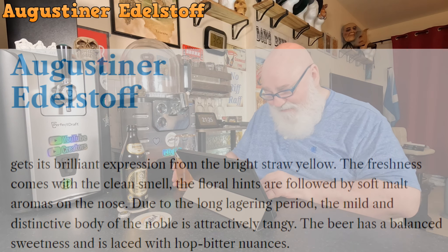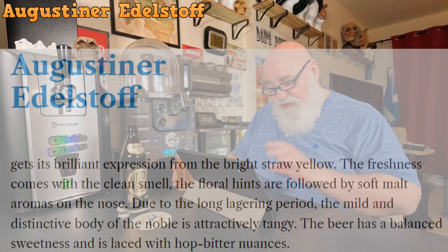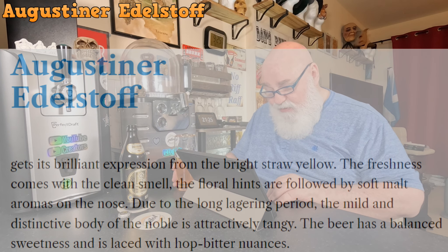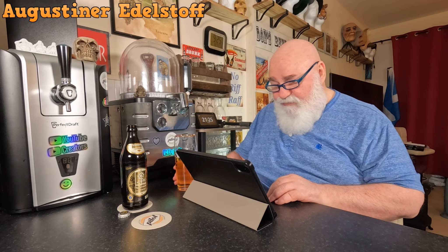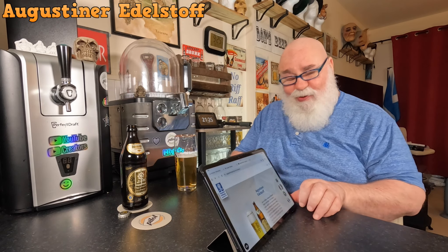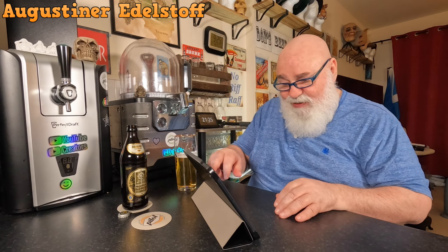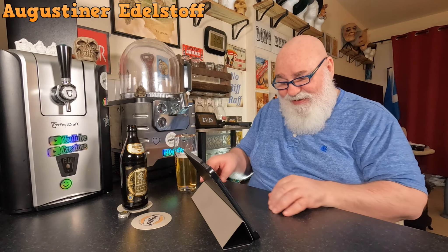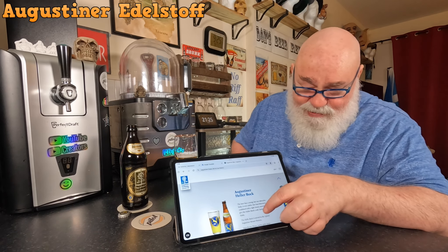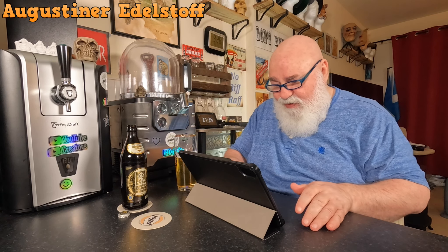Due to the long lagering period, the mild and distinctive body is attractively tangy — you can tell this is a translation. The beer has a barren sweetness and is laced with hop bitter nuances. Yep, yep, I think we've cracked it. The website is a bit funny, you can't scroll. Moving on, they list a Heller Bock — I've had a few of their beers anyway.